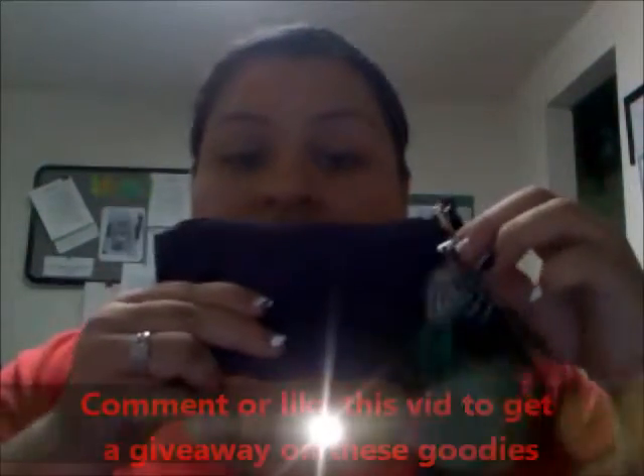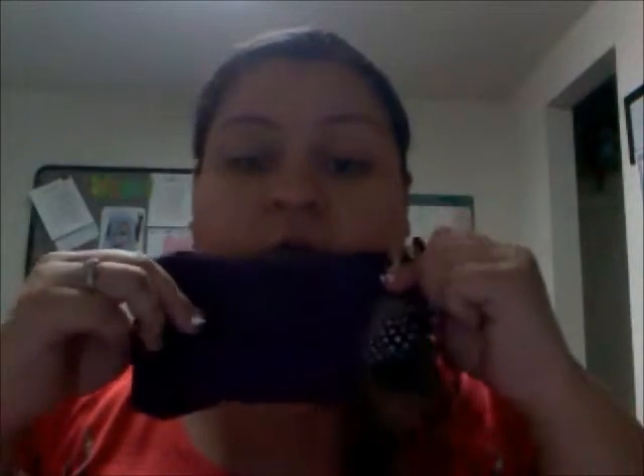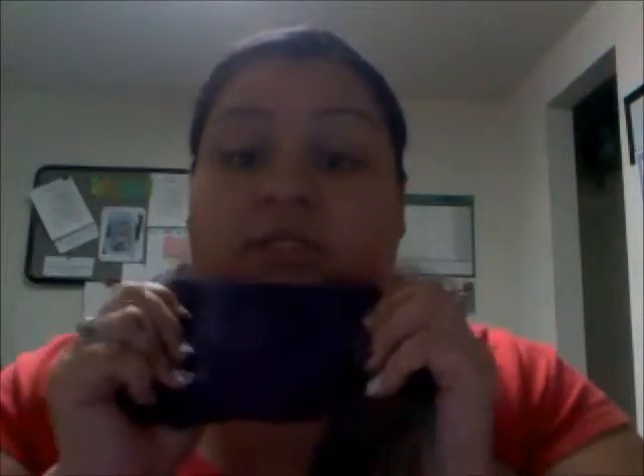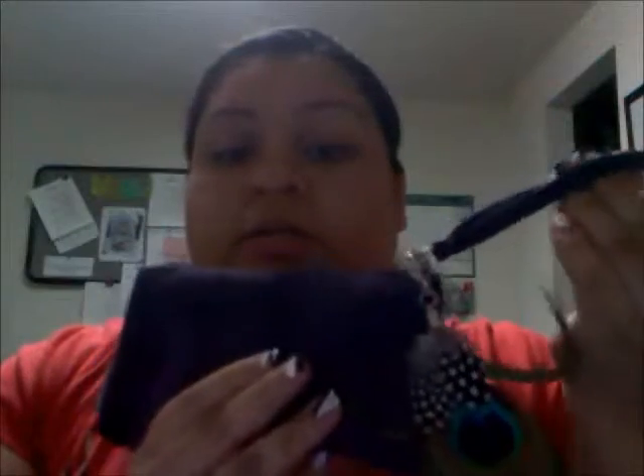I'm thinking of doing a giveaway with one of these. So if you want to see a giveaway, comment below and give me some ideas of how to do the giveaway, or just let me know you want me to do a giveaway with this. All three came, and the wristlet came for free, so it was $9.99 for all three. That is a very good deal because usually I know one is like $6.99. Also, if you want me to do a tutorial, let me know so that I can get to it.